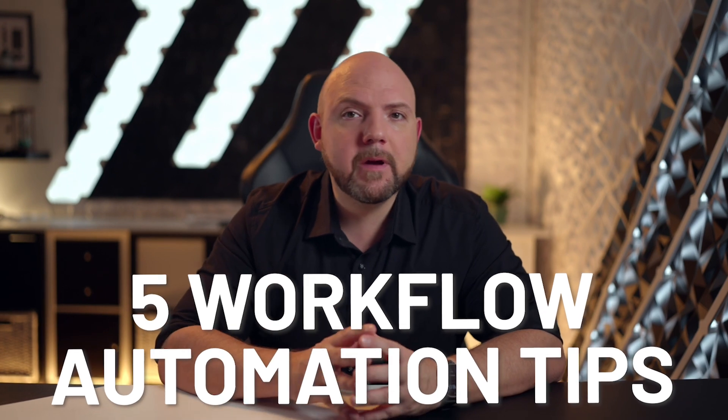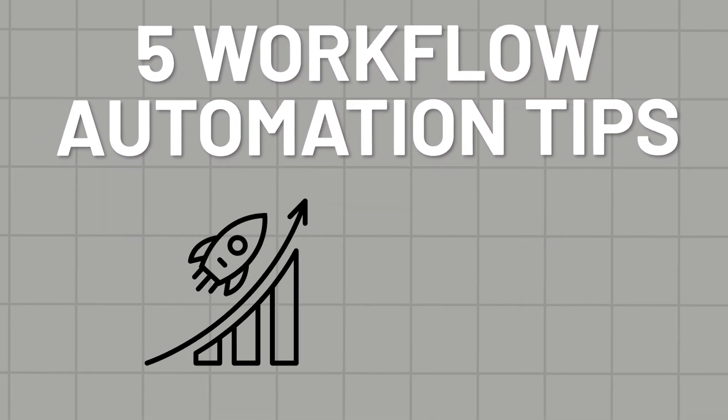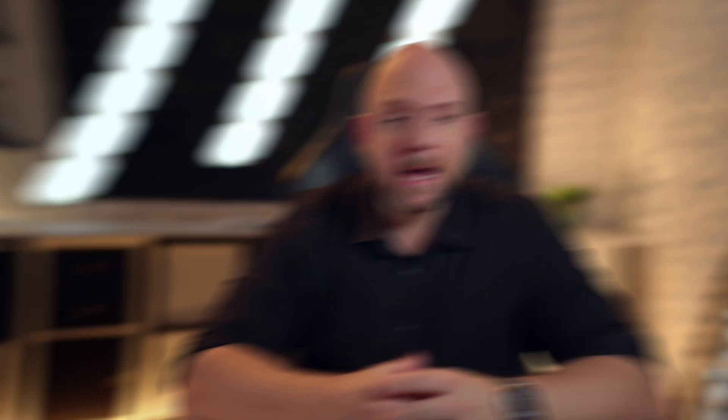Today, I'll show you five workflow automation tips that have drastically boosted my own productivity and those of our clients, helping us reclaim that lost time. Stick around because these tips could transform how you work.